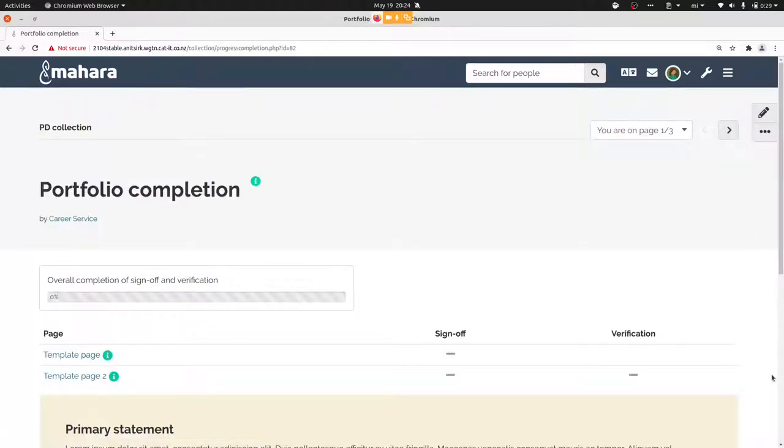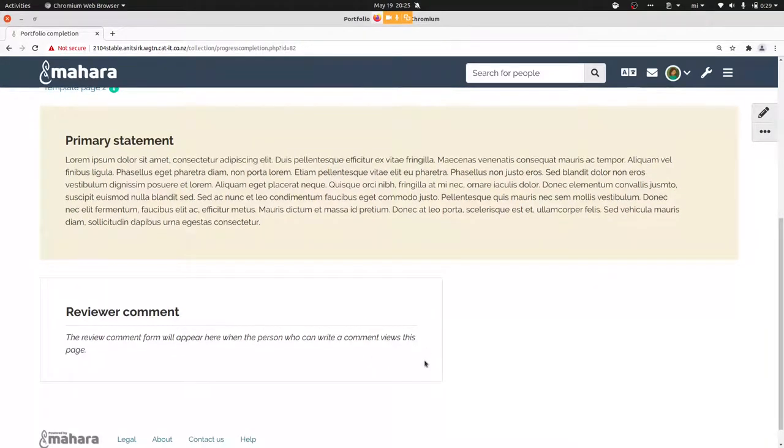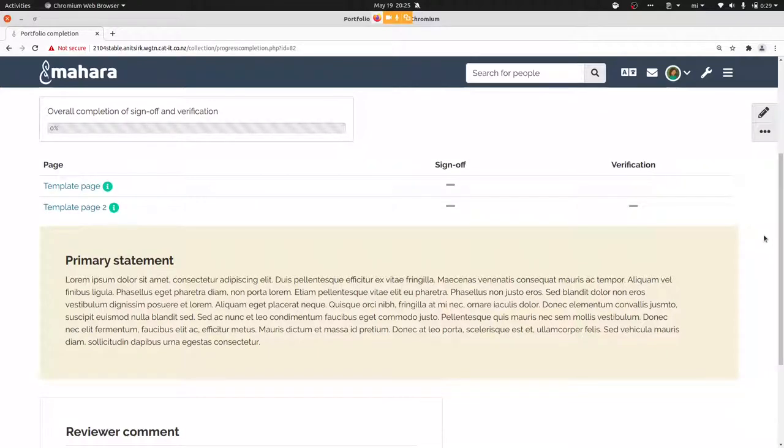Now looking at the portfolio completion page, it looks quite different — we have the normal elements that appear automatically, then the primary statement and the reviewer comment. Because I'm viewing it as someone without the reviewer role, I don't see all the functionality. The copying of these institution-level templates now happens via a cron job so the site doesn't get taxed as much. A minute after bulk portfolio creation is ordered, Mahara processes creating those portfolios.